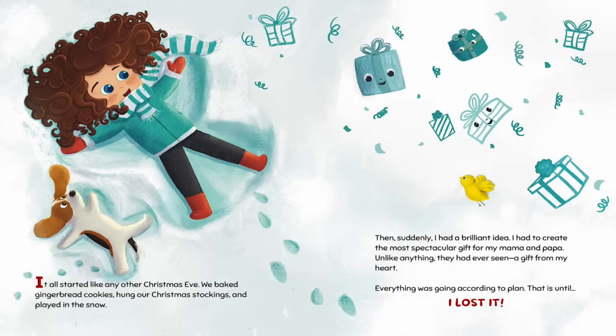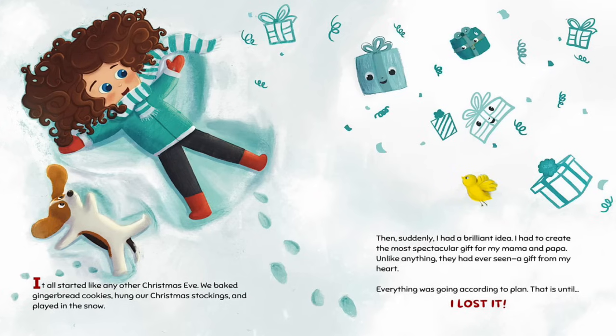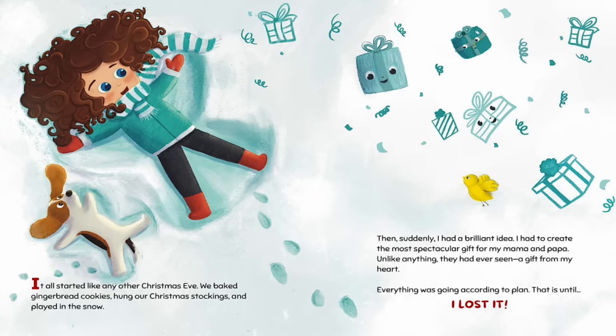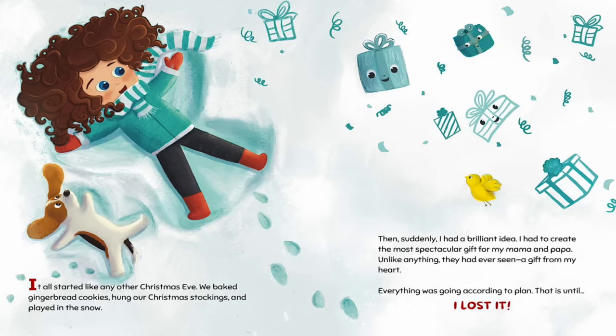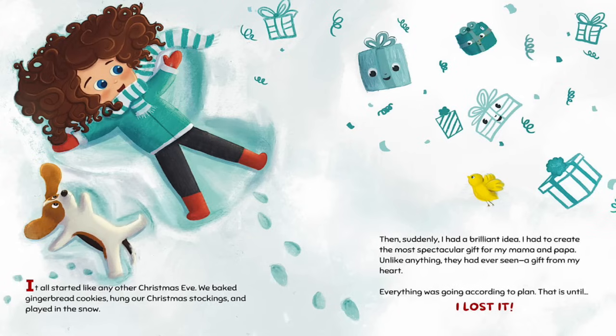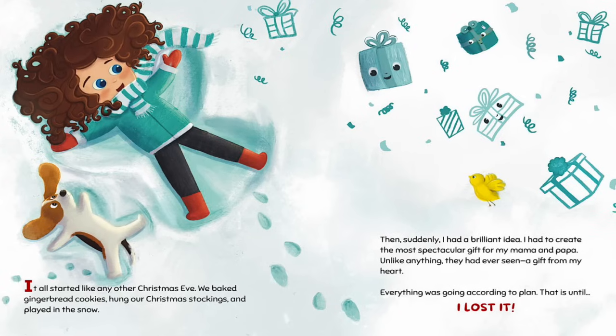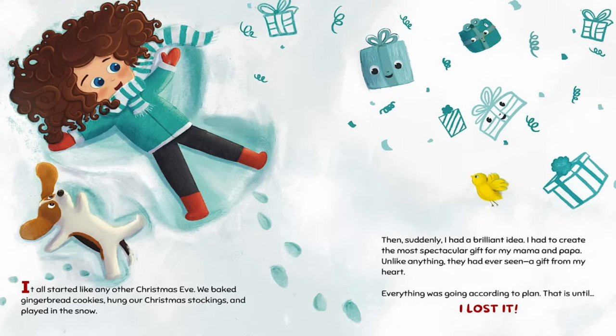It all started like any other Christmas Eve. We baked gingerbread cookies, hung our Christmas stockings, and played in the snow. Then, suddenly, I had a brilliant idea. I had to create the most spectacular gift for my mama and papa — unlike anything they had ever seen, a gift from my heart.